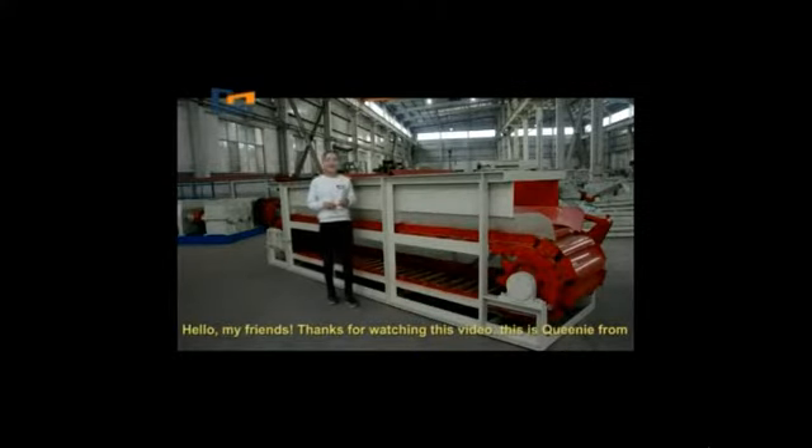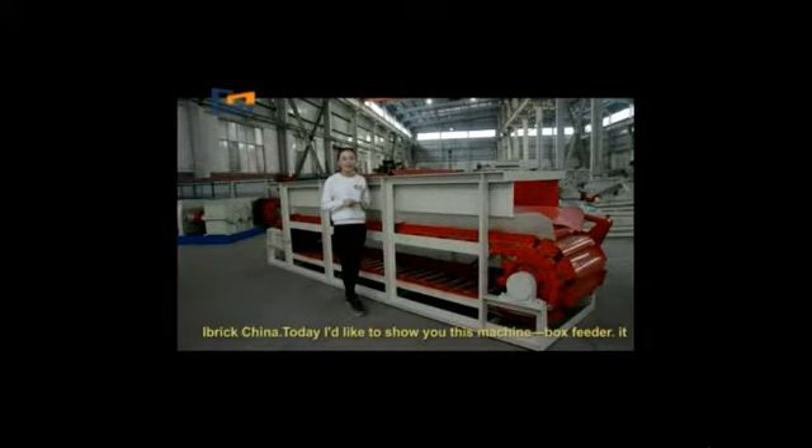Hello, my friends. Thanks for watching this video. This is Queenie from iBrick, China. Today, I'd like to show you this machine, box feeder.